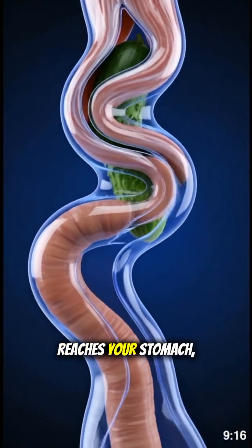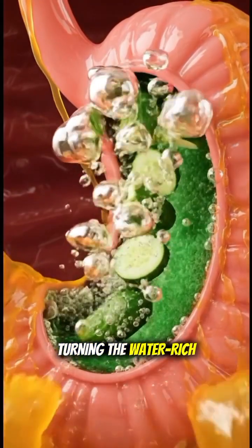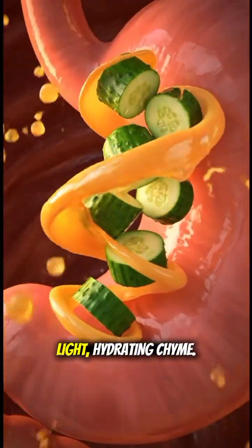When the cucumber reaches your stomach, digestive acids and enzymes quickly soften it, turning the water-rich vegetable into a light, hydrating chyme.